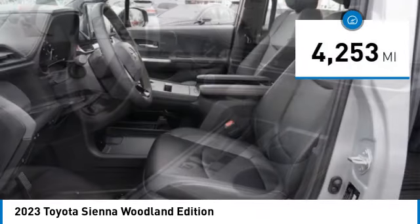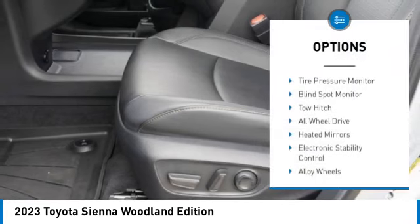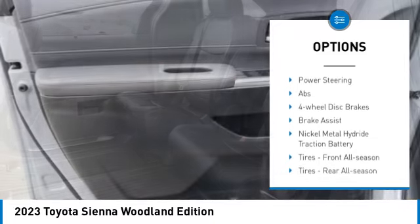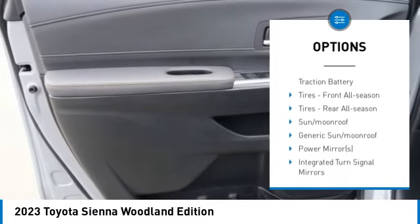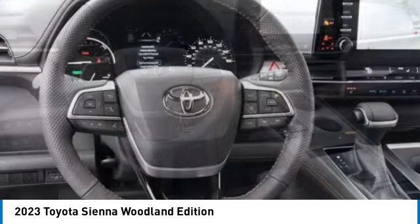This vehicle has less than 5,000 miles. Here are some of this vehicle's great options: tire pressure monitor, blind spot monitor, tow hitch, all-wheel drive, heated mirrors, electronic stability control, alloy wheels, aluminum wheels, roof rails, rear spoiler.